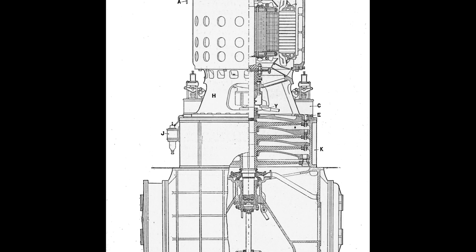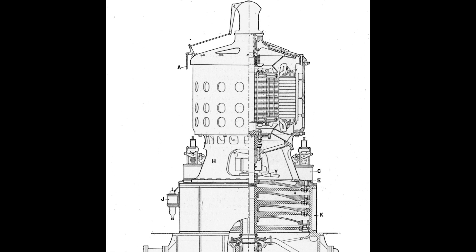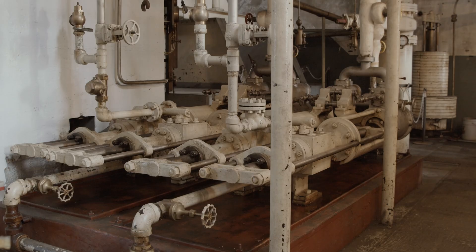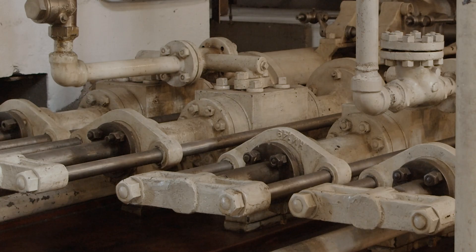In 1901, Emmett took charge of the program and began development of the engine. Under his leadership and guidance, they developed a vertical design of the Curtis turbine. Emmett also developed an oil-supported step bearing used in the vertical design to make it work. Behind me are some of the oil pumps for the oil-supported step bearing that allows the generating unit to sit on top of the turbine.